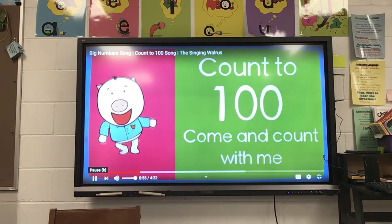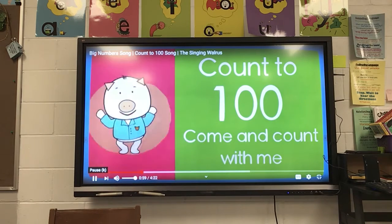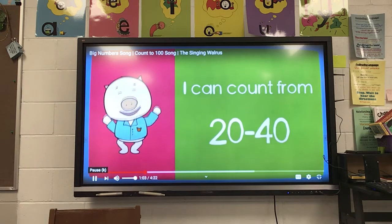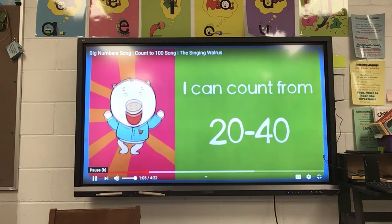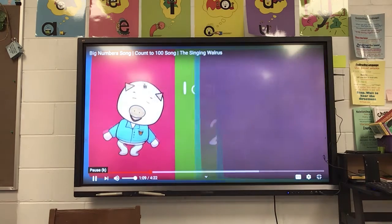Count to 100, come and count with me, count to 100, come and count with me. I can count from 20 to 40.